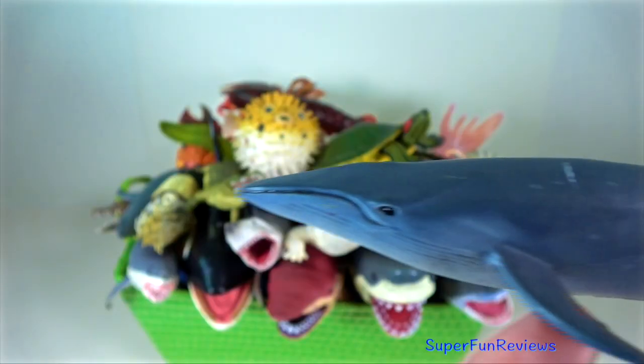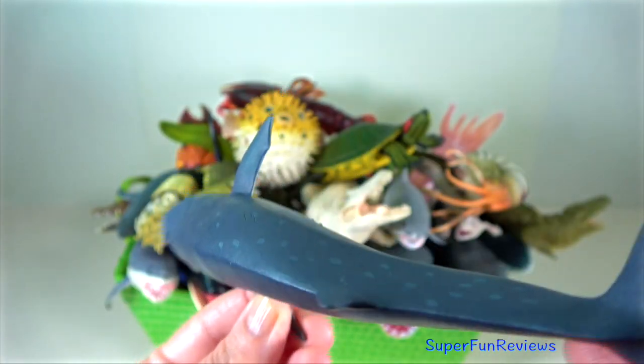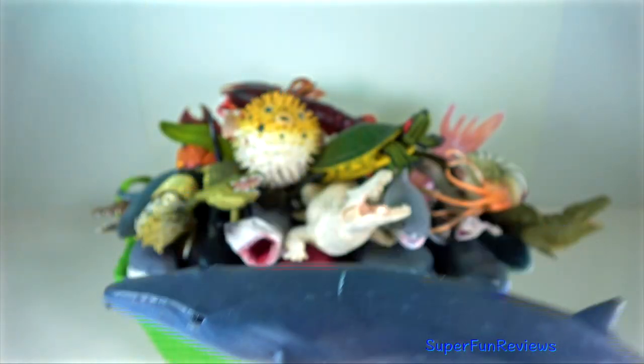Sei whale is among the fastest cetaceans. It can reach speeds up to 50 kilometres per hour.